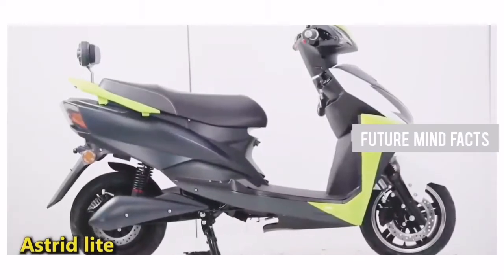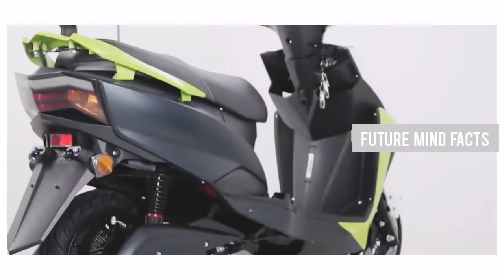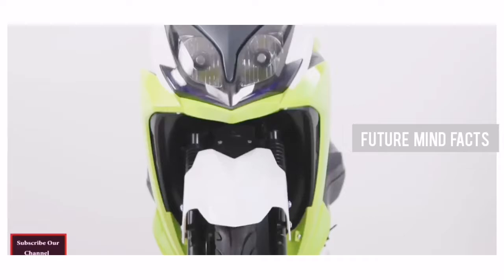At Number 9, Astrid Lite. Astrid Lite is a stylish electric scooter from Gmobile. The battery capacity is 1.7 kWh lithium-ion, which is detachable. It can be charged in 4 hours. The actual price of Astrid Lite is 80,000 Rs.